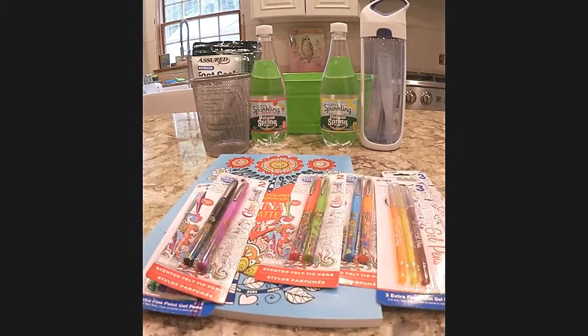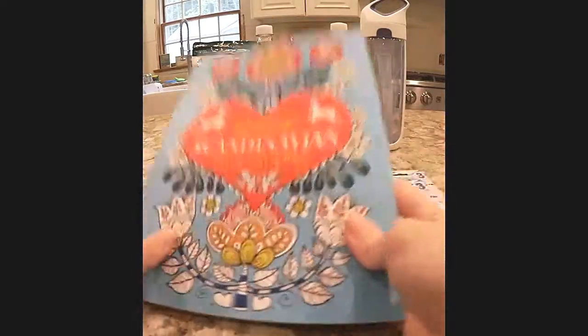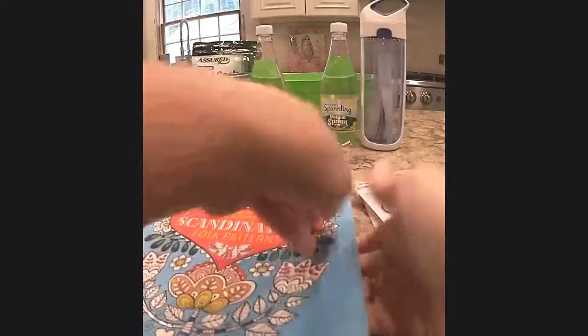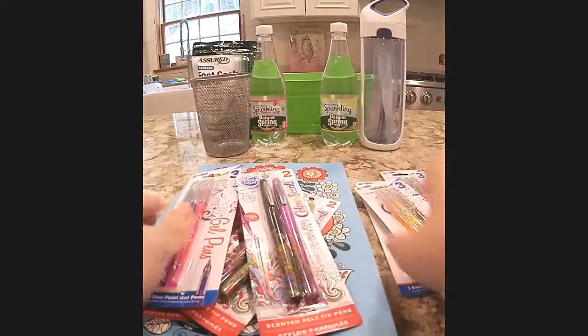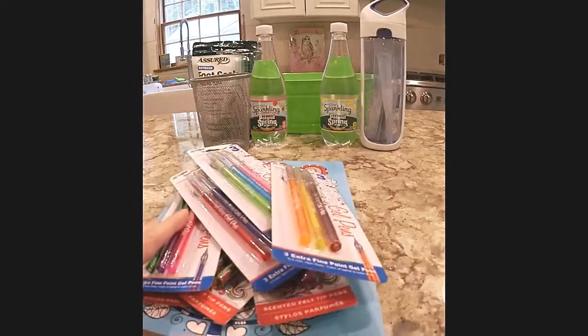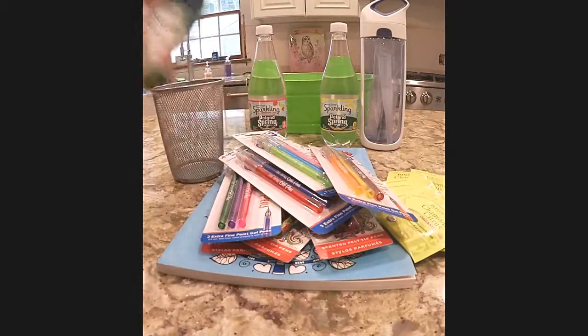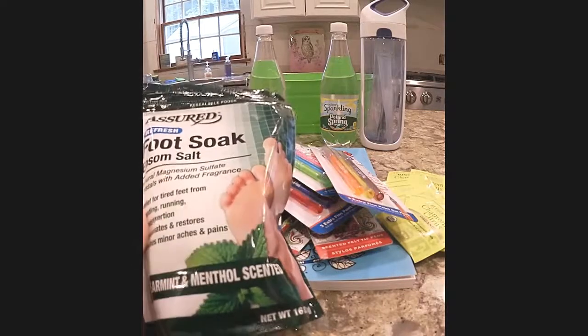Of course we all need a little chocolate sometimes, so I got some chocolate. Coloring is such great therapy and it's becoming more and more popular, so I got this really nice adult coloring book with lots of different pages. Then I got an assortment of felt-tip and gel pens to go along with it, and a cup they can put all those pens in. And since they're on their feet all day, I included a refreshing foot soak.